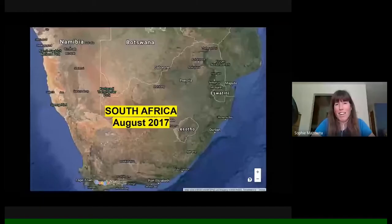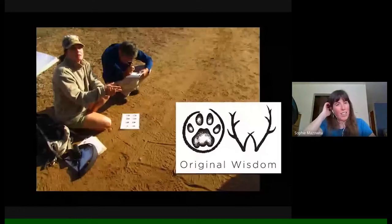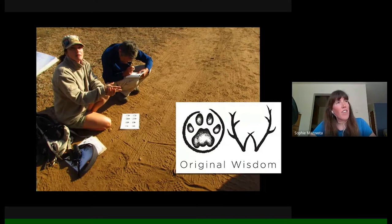That's what got me gearing up for this trip to South Africa in August of 2017. This is Kirstie Lawrence — I think she was in one of the very first cohorts of the tracking apprenticeship, and since then had gone on to pursue a PhD related to wildlife tracking. She started an organization called Original Wisdom, helping bring groups of trackers to South Africa where she'd made connections and done tracking work.